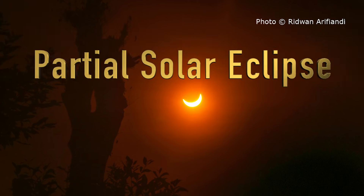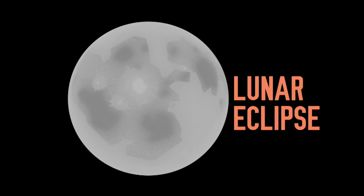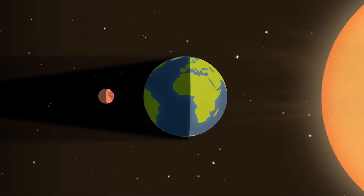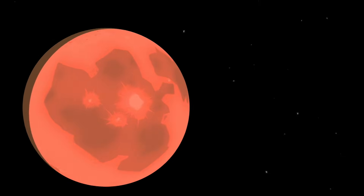A partial solar eclipse is more common, happening at least twice a year. A lunar eclipse, on the other hand, is where the Moon moves behind the Earth, so it's now the Earth blocking the Sun's light on the Moon, creating a shadow on it with a red tint.